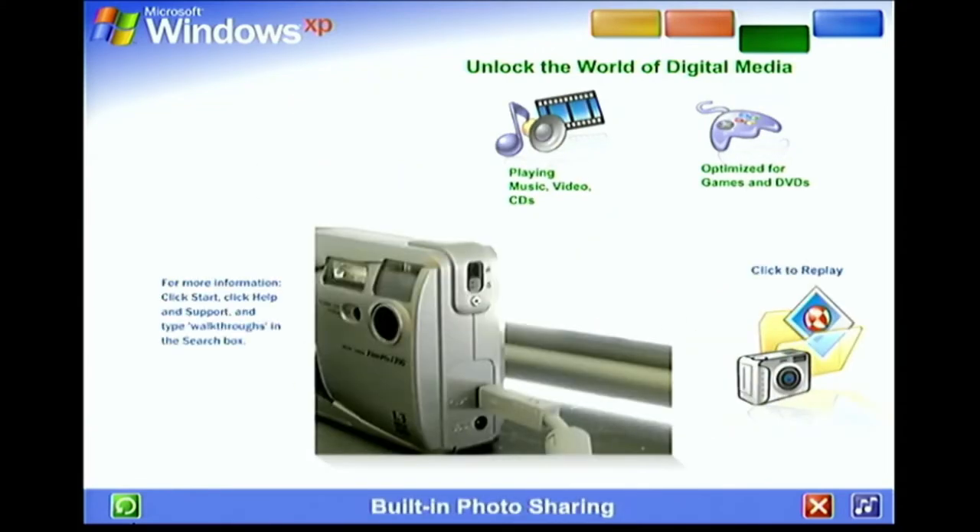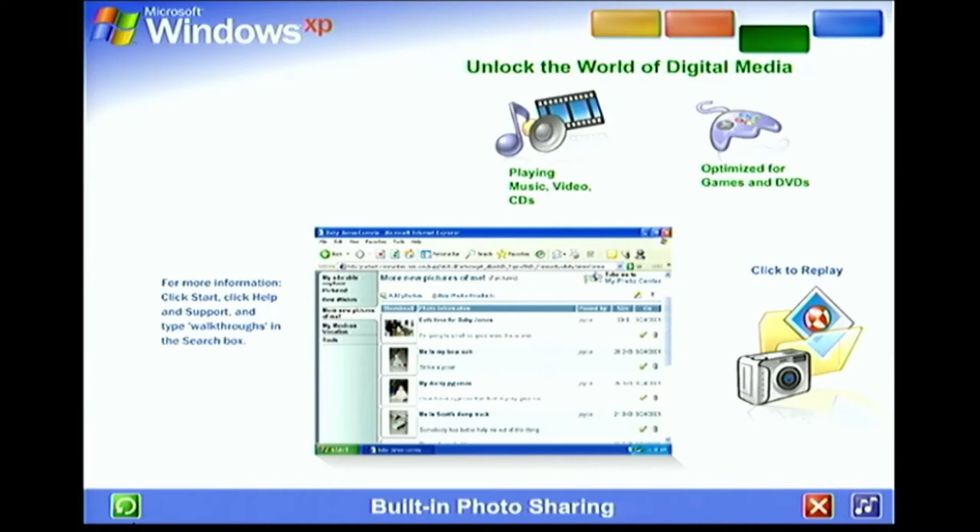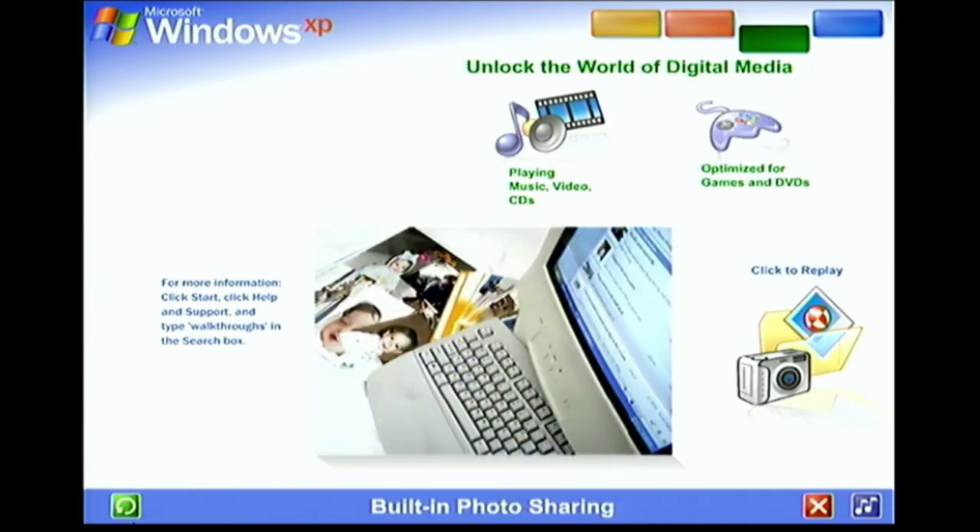Built-in photo sharing and organization. With Windows XP, viewing photos and sharing them with friends, family, and colleagues couldn't be easier. Just plug in your digital camera and your photos appear instantly, ready for you to edit, email, or print. You can even publish images directly to a website or save them on CD, or send them to an online retailer for professional quality prints.